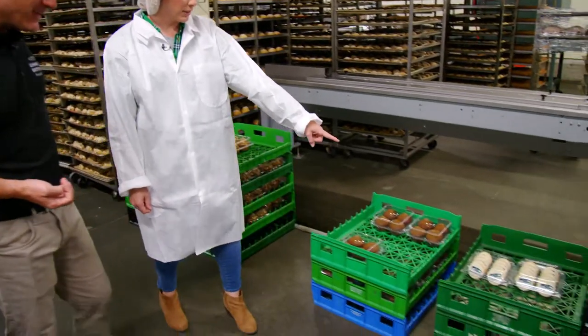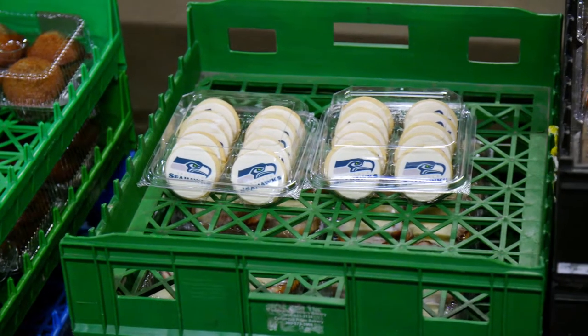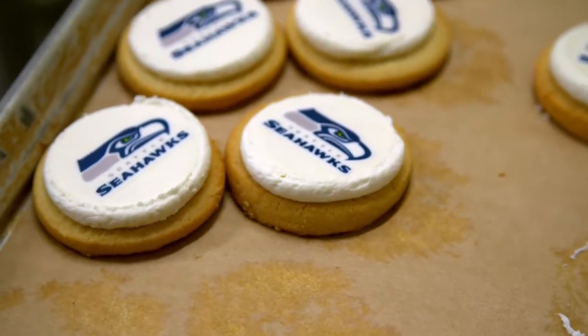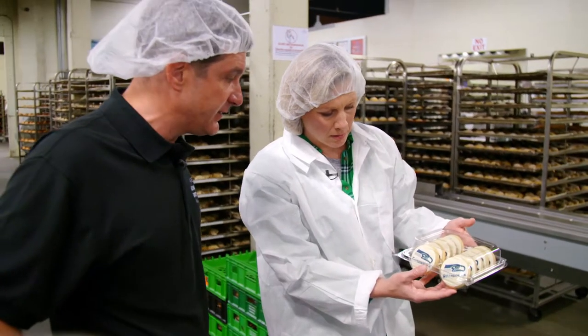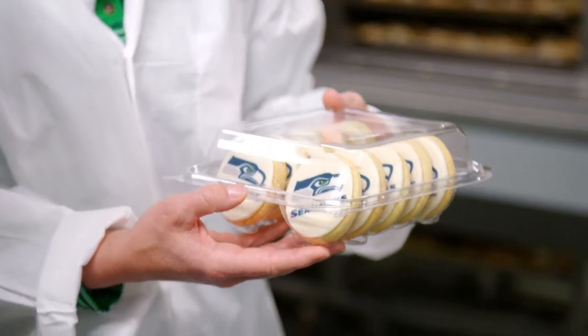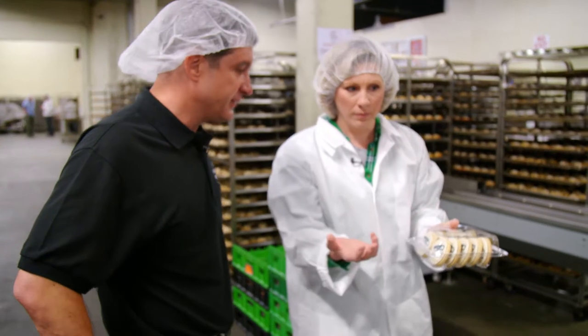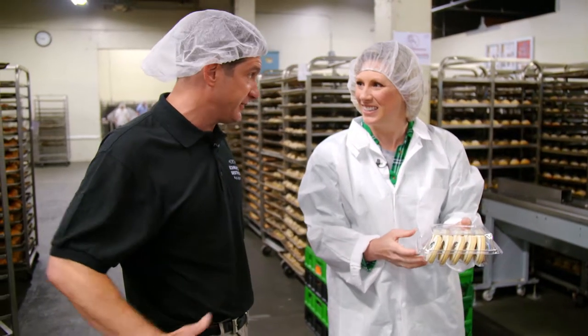They have some really cool cookies — they are now an official partner of the Seahawks and these are the official Seahawks cookie. As far as they know, there's nobody else in the NFL that does a licensed logo cookie. In time for football season, you should see them in all the grocery stores in town, drug stores, and at the stadium. Go Hawks!